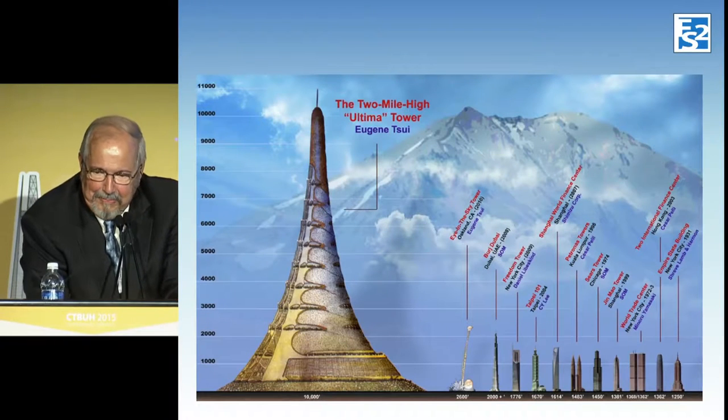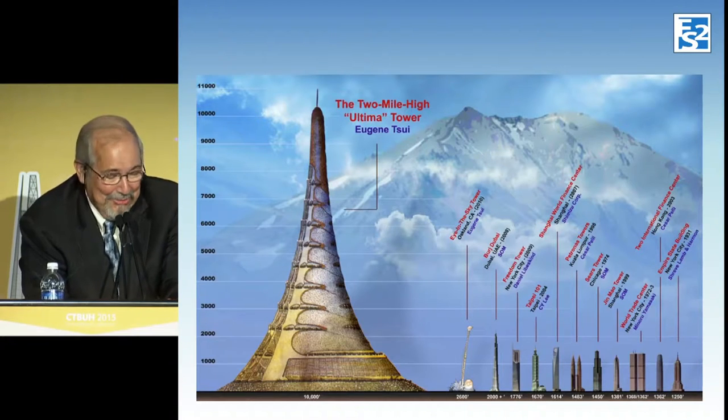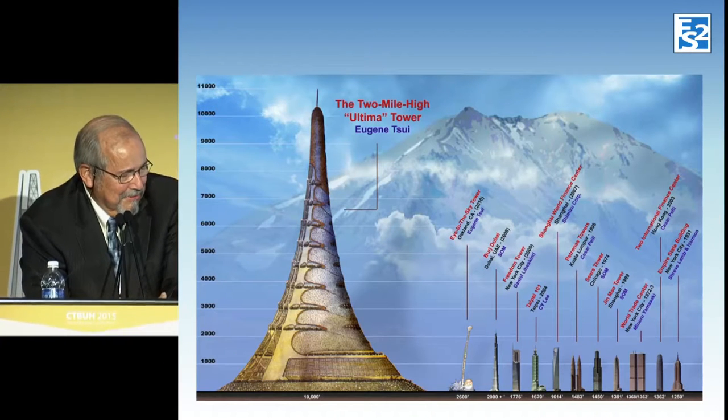And this one from Wikipedia is a two-mile-high building, which would really be wild — basically a giant pyramid.